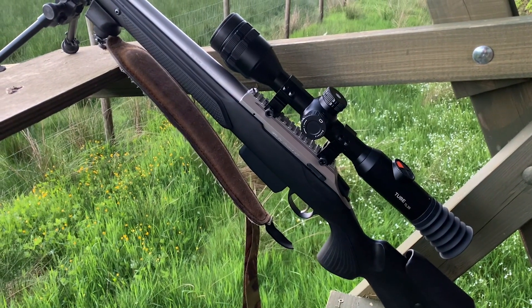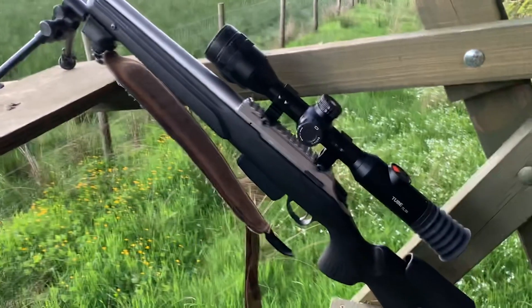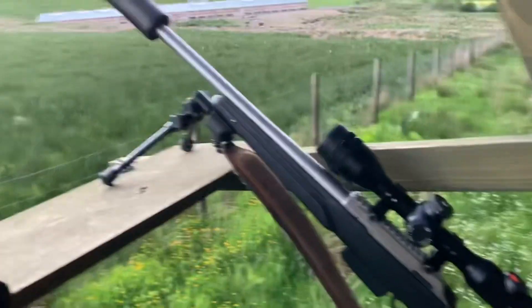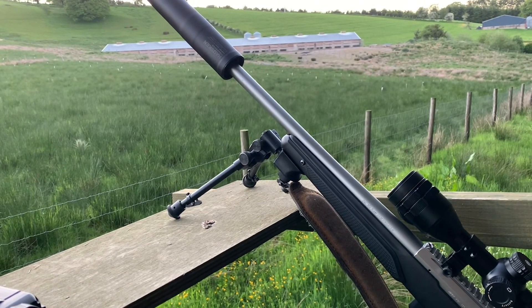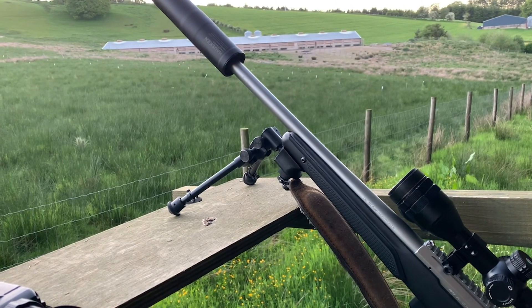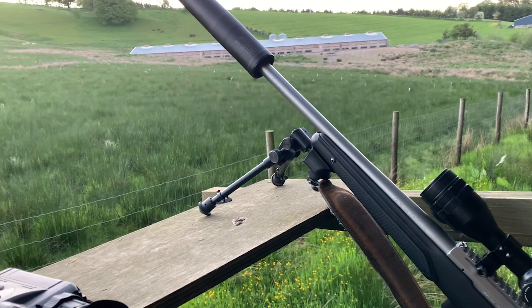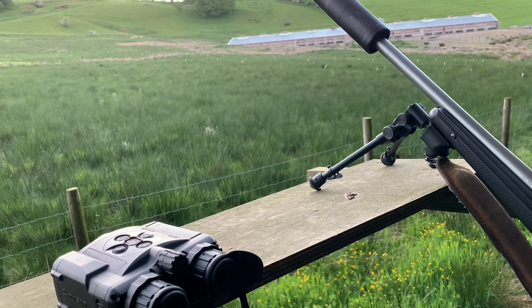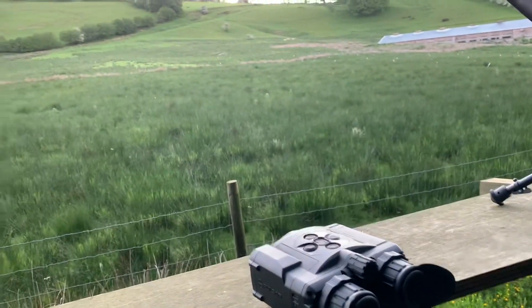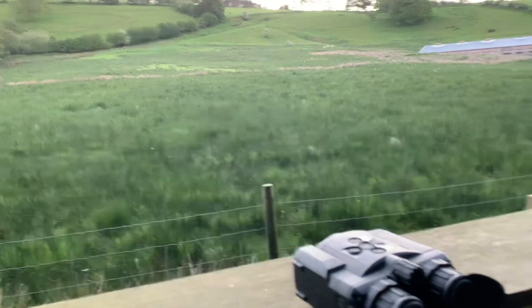I'm just doing a quick video. I'm in the high seats overlooking a chicken paddock — you can see the chicken shed in the background. The owner said they've lost some chickens the last couple of nights. This is a high seat I've been using for about six months. I built it myself with my brother, and you can see it's got a good vantage over the paddock.